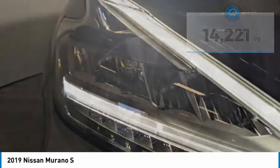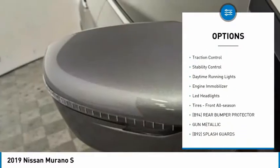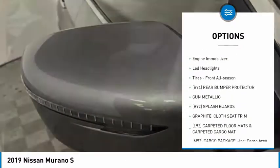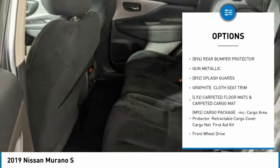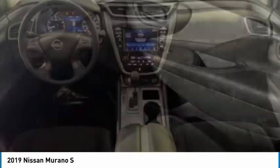Here are some of this vehicle's great options: tire pressure monitor, aluminum wheels, rear spoiler, brake assist, traction control, stability control, daytime running lights, engine immobilizer, LED headlights, and front all-season tires.